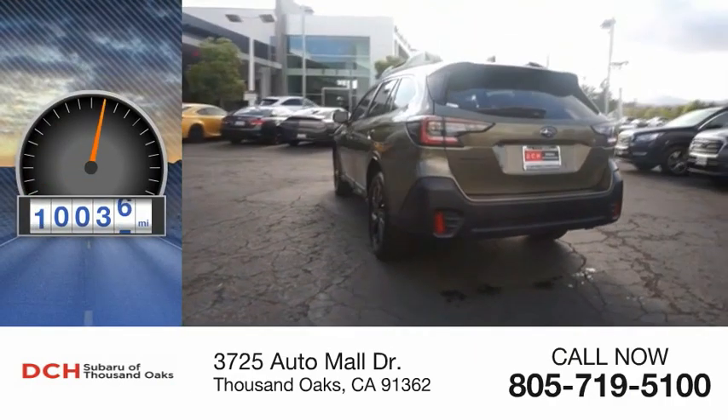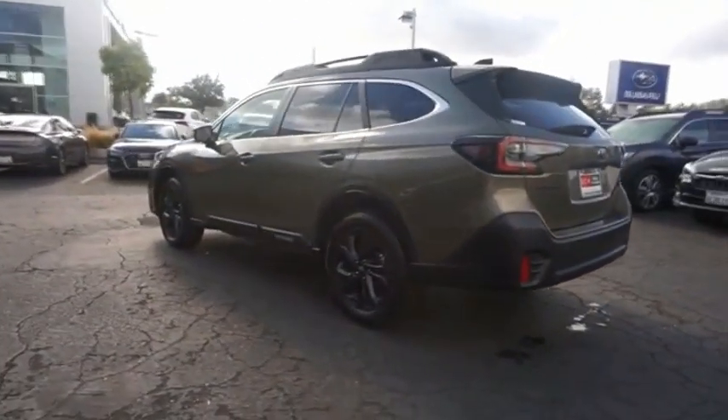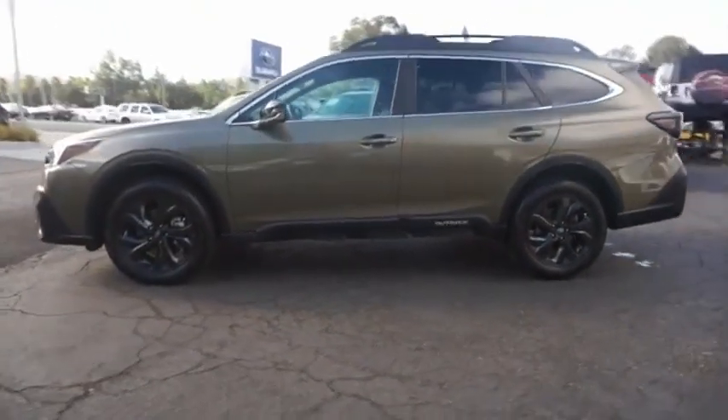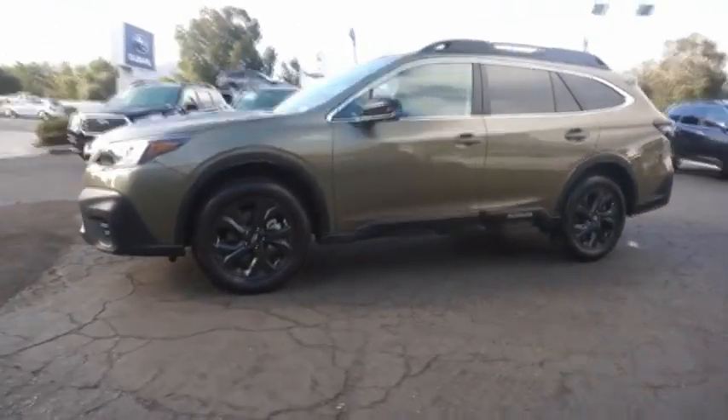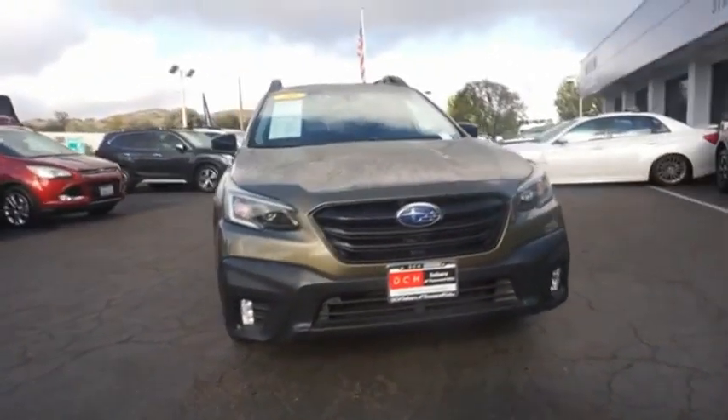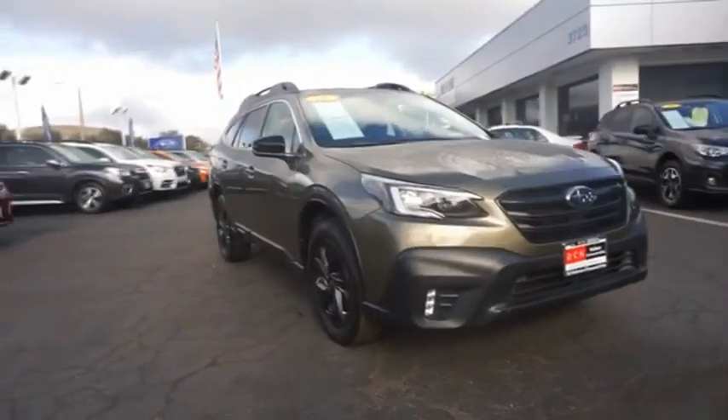This vehicle has less than 25,000 miles. Take the go-anywhere capability of all-wheel drive and plenty of room for cargo and companions, and you've got the Subaru Outback — let the adventure begin. If affordable style and reliability are what you're looking for, this vehicle couldn't be more perfect. Drive it today.